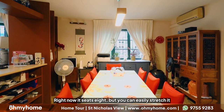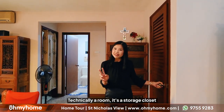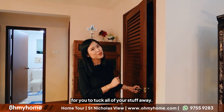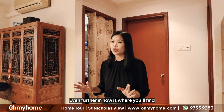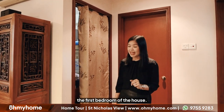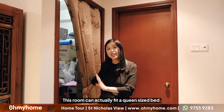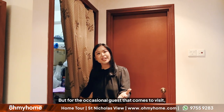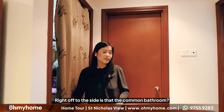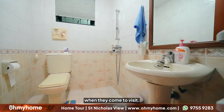Right now the dining area seats 8 but you can easily stretch it to about 10 to 12 people. Off to the side is your first room — technically a storage closet for you to tuck all your stuff away. Even further in is the first bedroom of the house, technically called the granny's room but also a great guest room. This room can fit a queen size bed. They're currently using it as a storage room but for the occasional guest it's the perfect place. Right off to this side is the common bathroom, which will be utilized by all your guests when they come to visit.